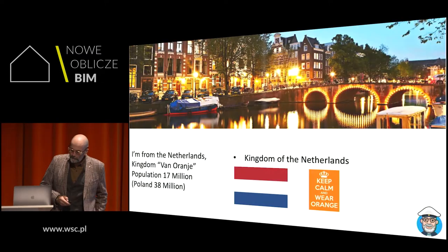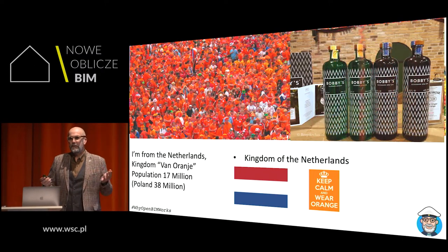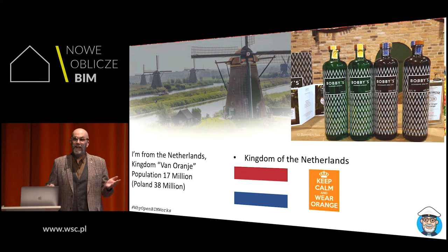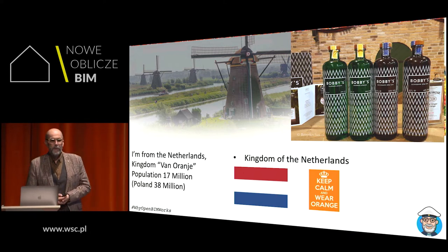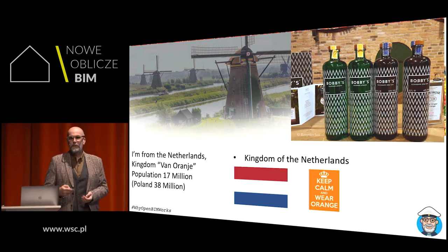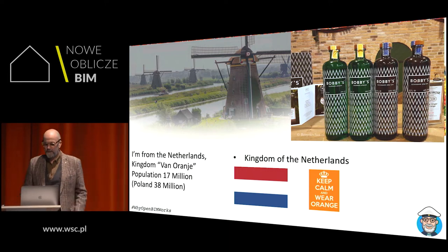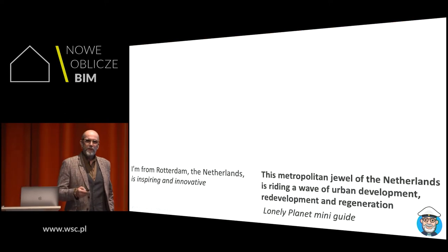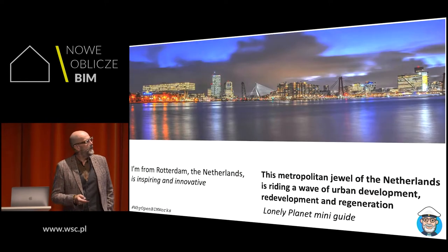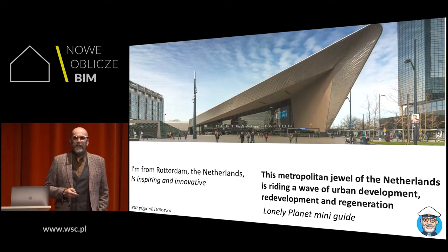I'm from the Netherlands. Did you know that gin, the British liquor, was invented in the Netherlands and it's called Geneva? We still have over 1,000 windmills running to keep our feet dry. 70% of the Netherlands is built below sea level. You know Amsterdam is the capital, but I invite you to come to my city, which is called Rotterdam.